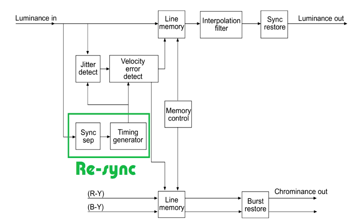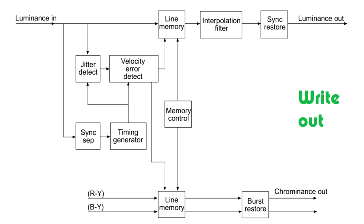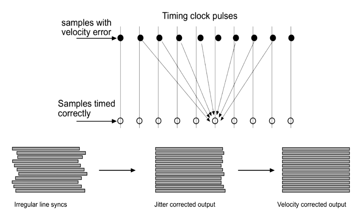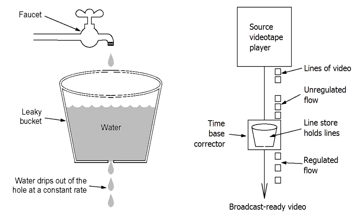TBC strips away synchronization pulses from the incoming video and generates new ones either from a built-in high-precision clock or from an external one, adjusts the duration of individual lines, and writes out the buffered lines with precise intervals between them. Visually, this achieves a perfectly rectangular frame with straight edges. As long as the buffer is not completely emptied and neither is overflown, a TBC is able to output perfectly timed video without loss of data.